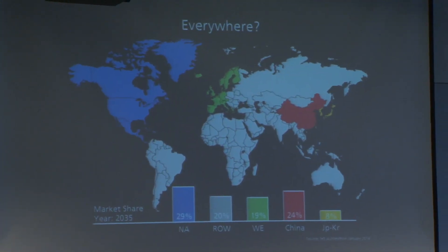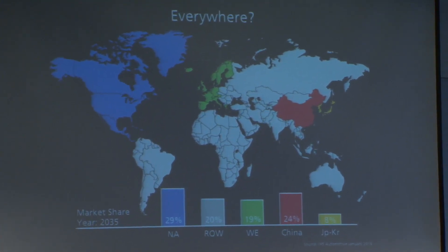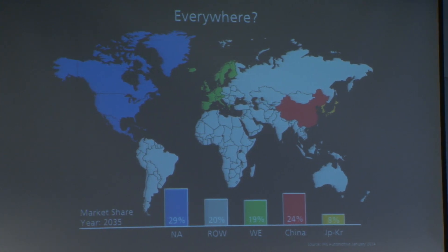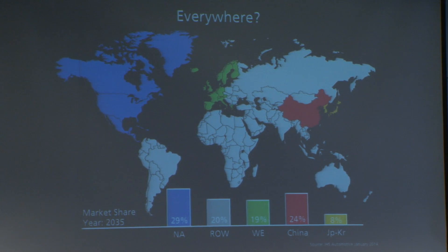Often the question comes: where and when will this technology hit the market? It's predicted that by 2035, as Paulo mentioned as well, the largest market shares will be in North America, followed by China and Western Europe, with an annual sales volume of 11.8 million vehicles.